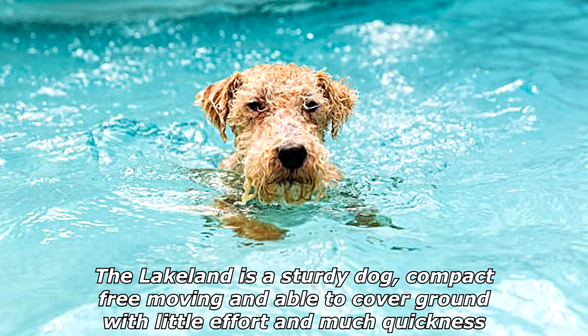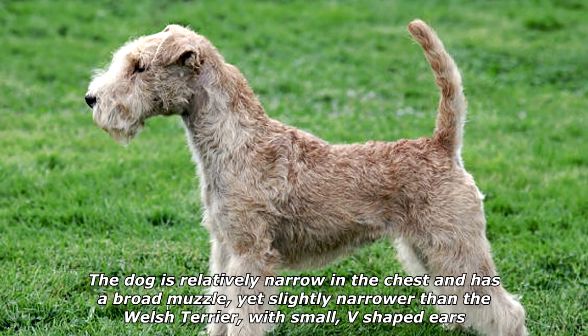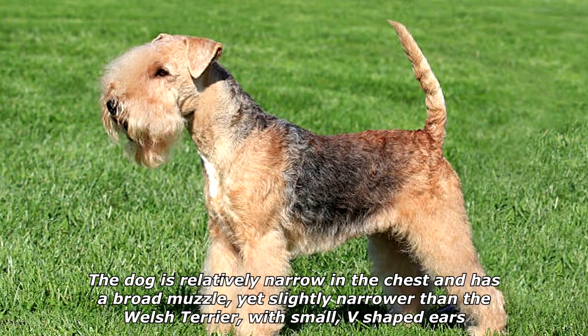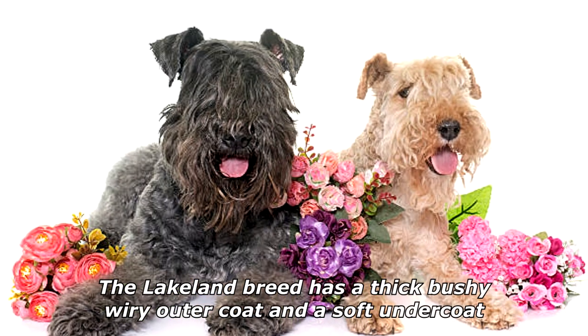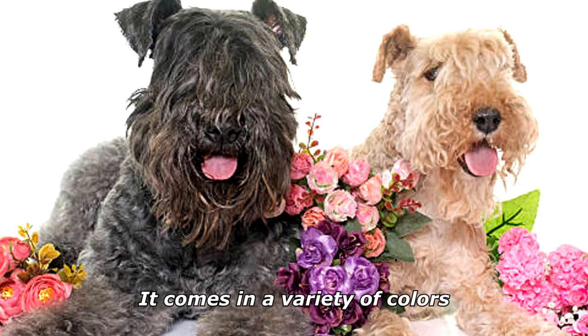The Lakeland is a sturdy dog, compact, free-moving, and able to cover ground with little effort and much quickness. The dog is relatively narrow in the chest and has a broad muzzle, yet slightly narrower than the Welsh Terrier, with small V-shaped ears. The breed has a thick, bushy, wiry outer coat and a soft undercoat, and comes in a variety of colors.